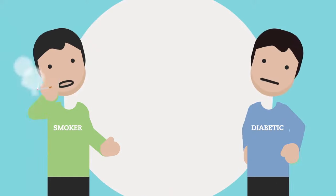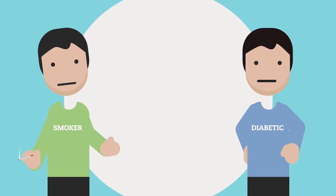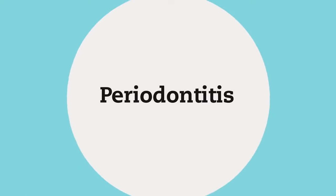Cigarette smokers and people with poorly controlled diabetes have a greater risk of developing severe gum disease, called periodontitis.